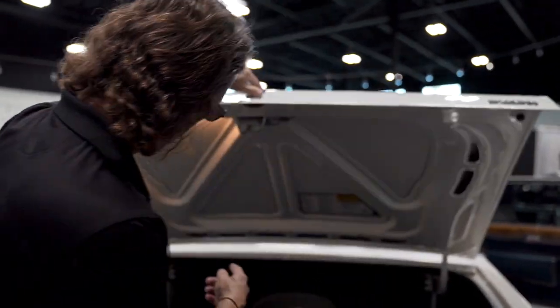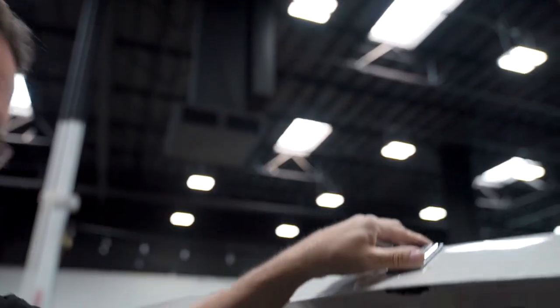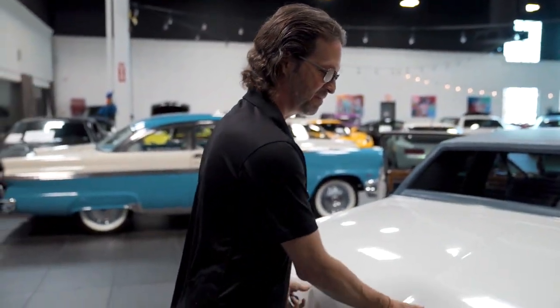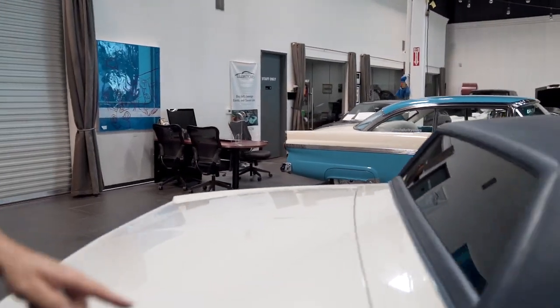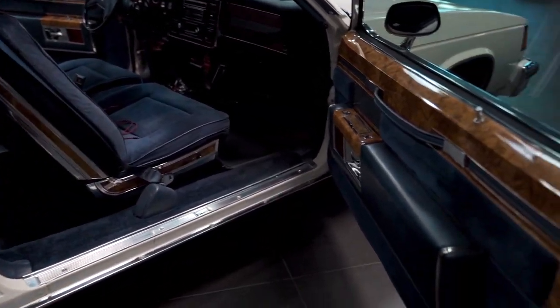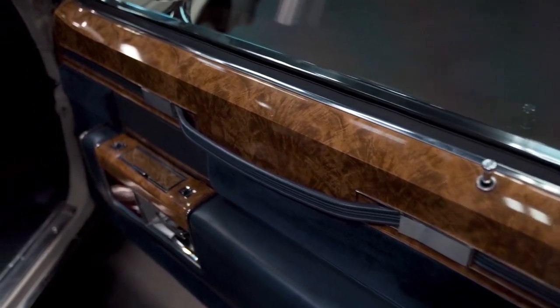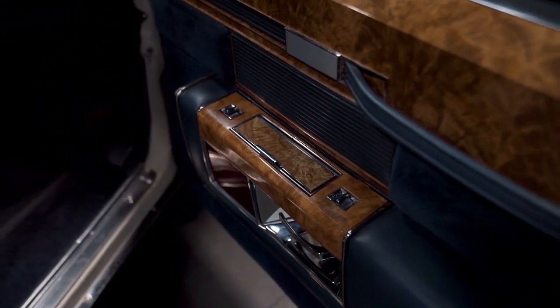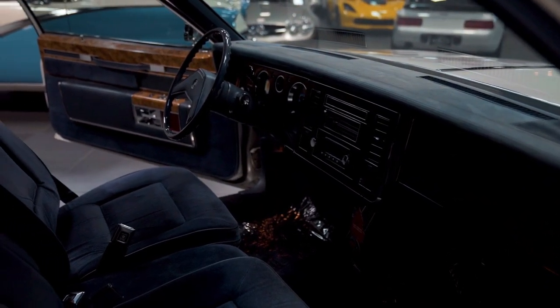I'm going to close up the trunk — and the trunk light still works too! How cool is that? Trunk is closed. Good. Maybe you didn't get a chance to see the passenger side real quick — check out this door jam. We'll close this thing up, take it outside, and make sure it runs and drives as beautiful as it looks.